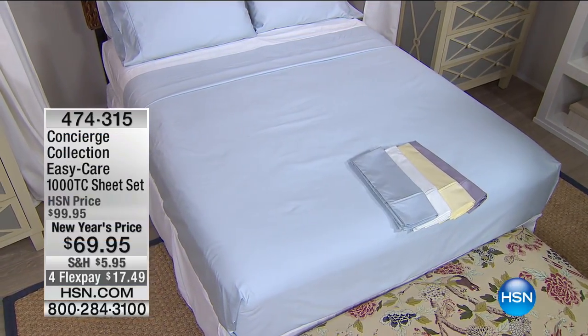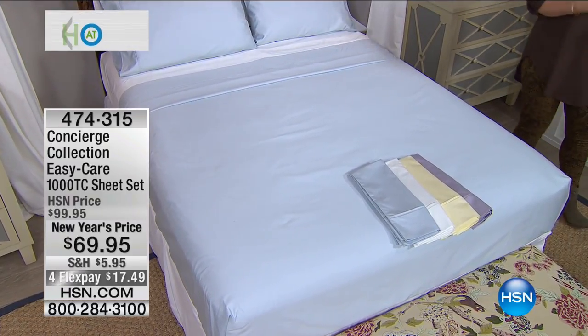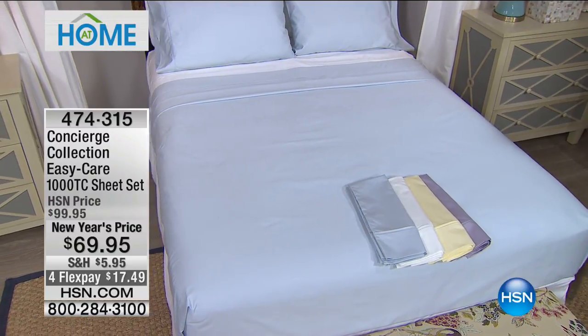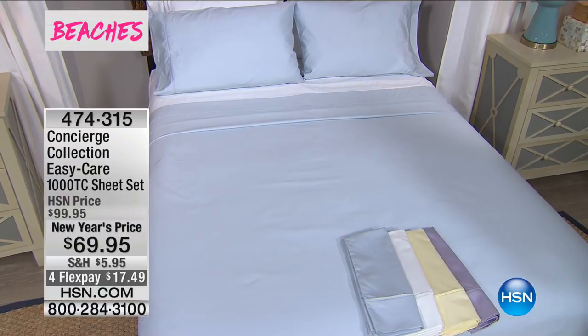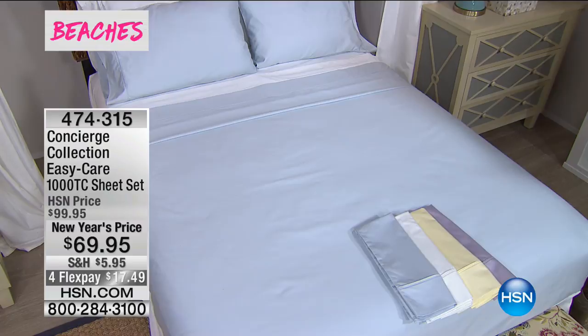It's a very special tribute to that Lifetime film, Beaches. In the most seaside palette — the softest, most whisper shades — we've got premium sheets. These are $100 sheets, everybody. Today they're $30 off. It's a 1,000-thread-count sheet set, and it's part of our Easy Care collection from Concierge.